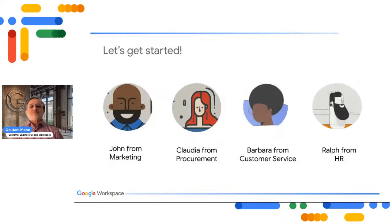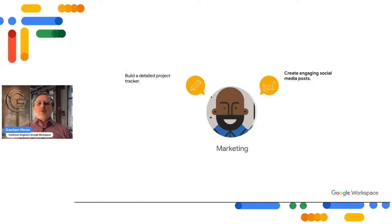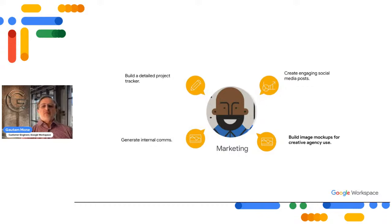For our purposes today, we'll focus on four areas: marketing, procurement, customer service, and HR. Let's start with John from marketing. What can John use Gemini for? Maybe to build a detailed project tracker, create engaging social media posts, generate internal communications, or build image mock-ups for creative agency use.